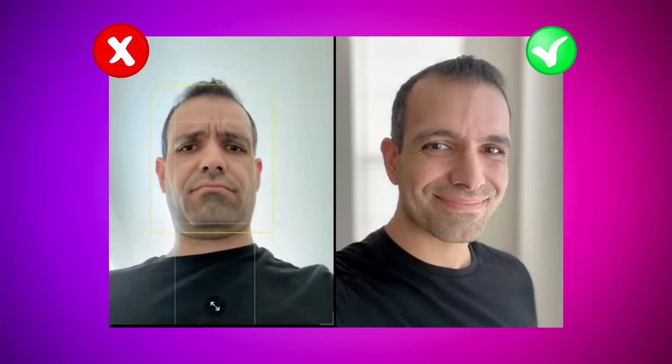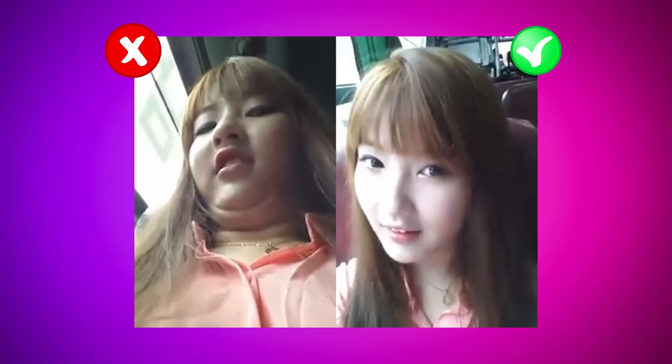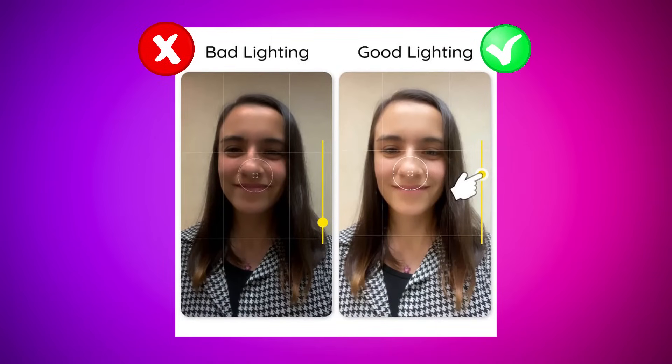Another thing I noticed is the difference in angles between Zeta's before and after pictures. In the before picture, he took it from a low angle, which can make anyone look unflattering — casting shadows, making lighting appear darker, and exaggerating certain features. In the after pictures, he used a higher angle, which is much more flattering. A high angle highlights your best features, especially around the eyes, and makes the eye area look more defined. For example, a low angle can make it look like you have a negative canthal tilt, even if you naturally have a positive canthal tilt. Avoid low angles and go for a slightly higher angle instead — it can make a huge difference.